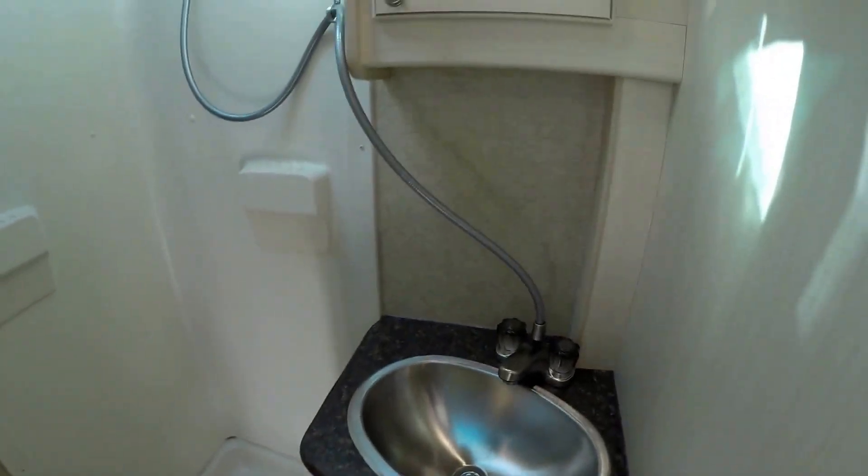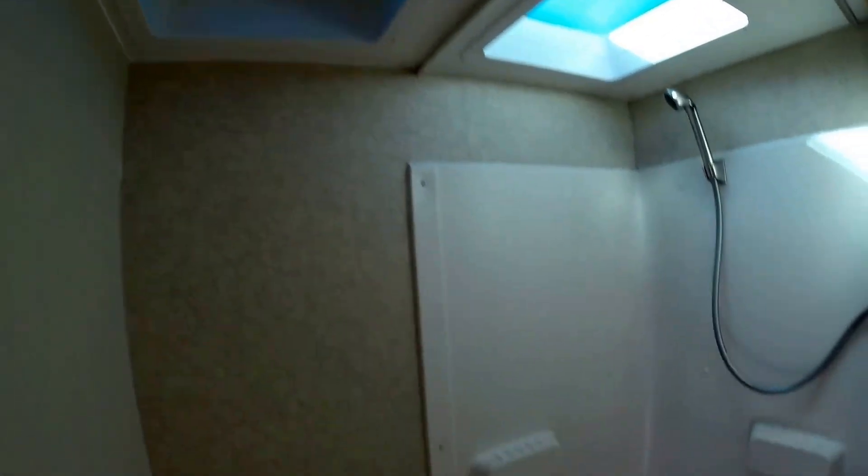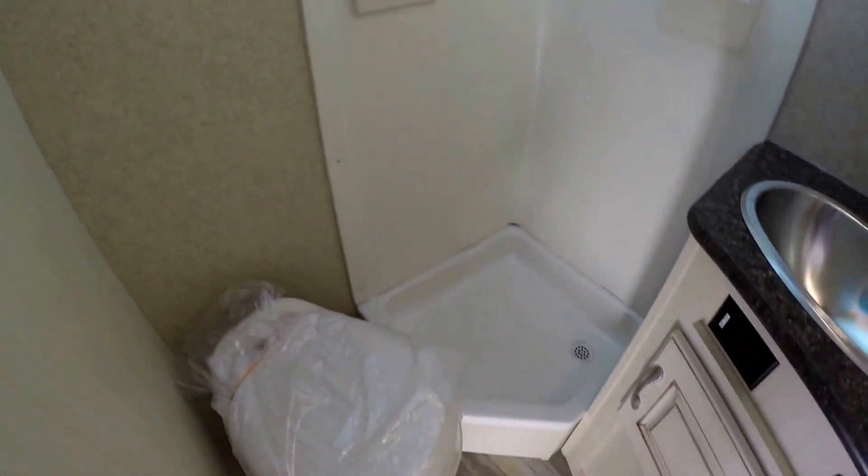We've got our sink, our medicine cabinet, a nice big shower, and a fan right above the toilet with plenty of knee room.